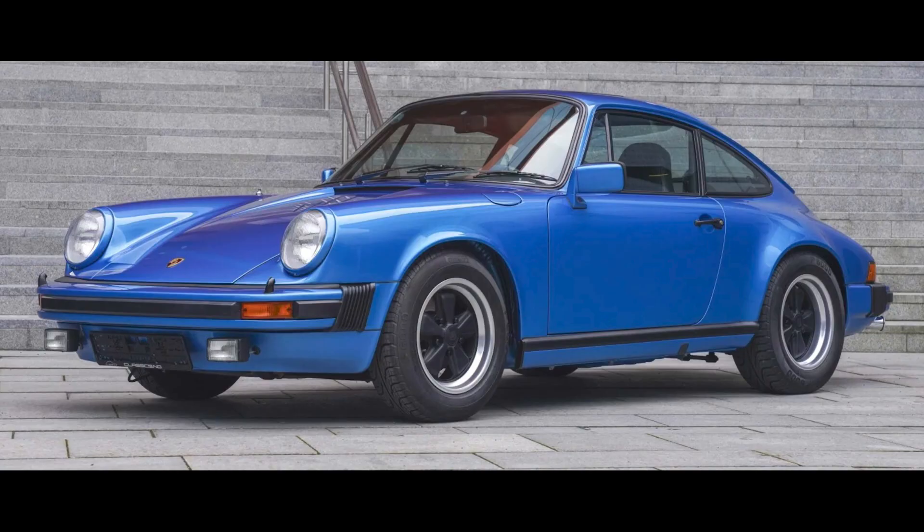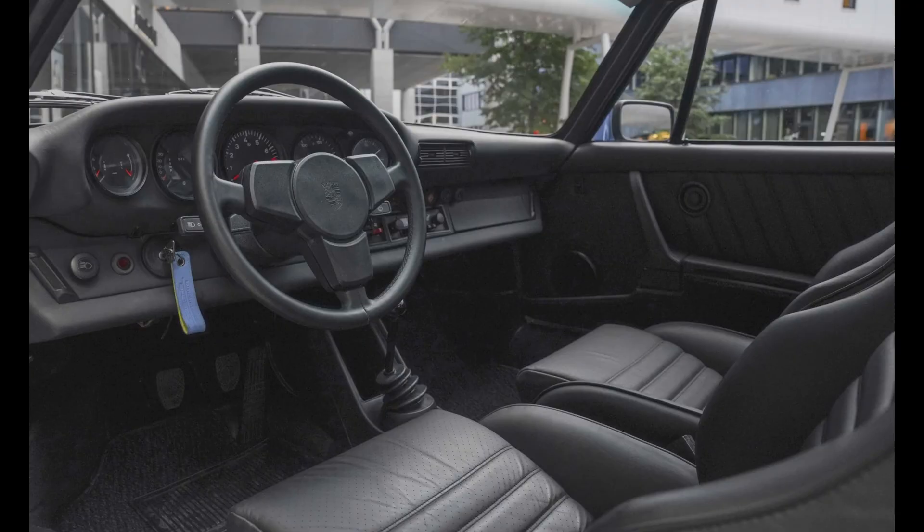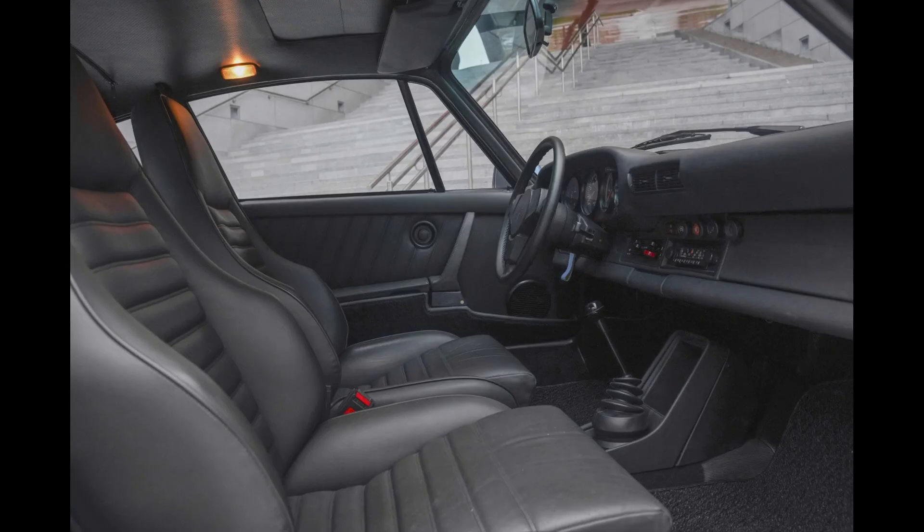A Minerva Blue Rest of World 1977 911 Carrera 3.0 Coupe sold for $85,411. A beautifully restored car. I love this and the price was at least fair. I'll show more and talk about this 3.0 in today's short video.